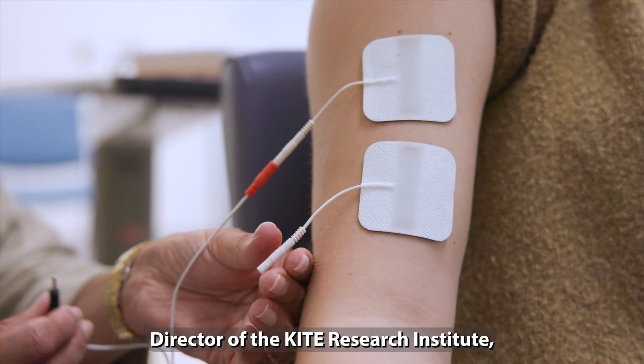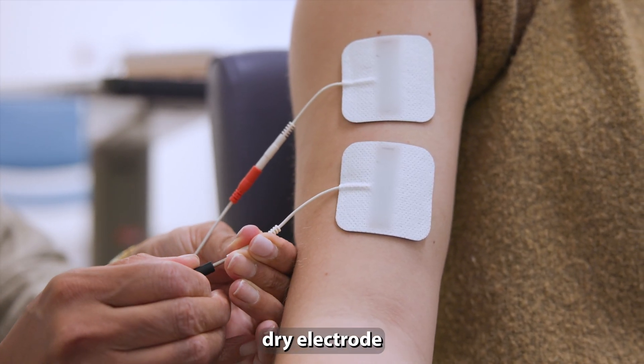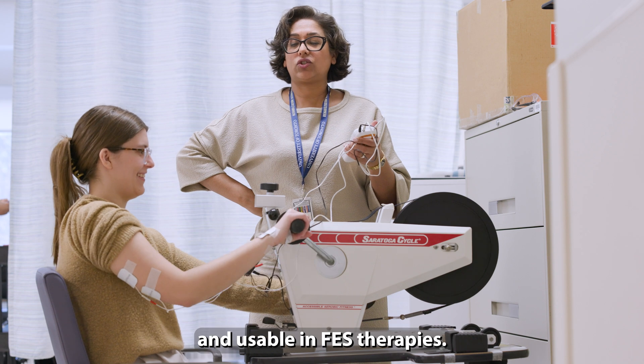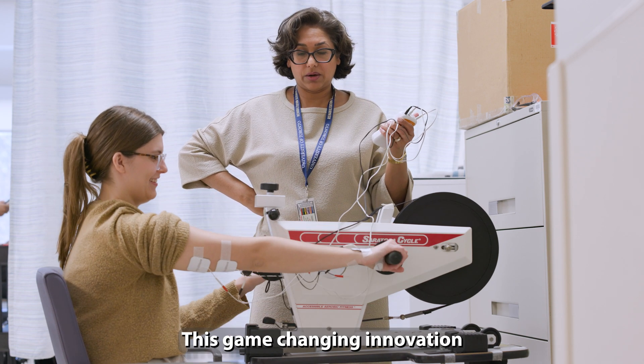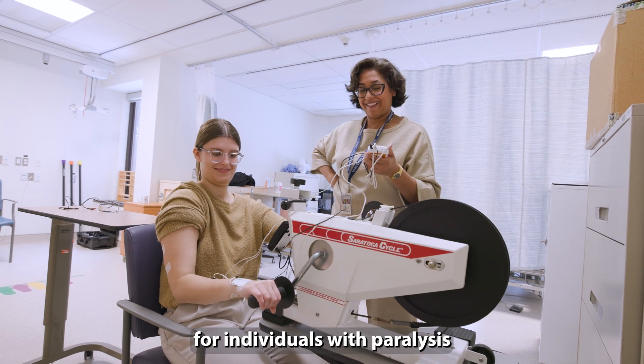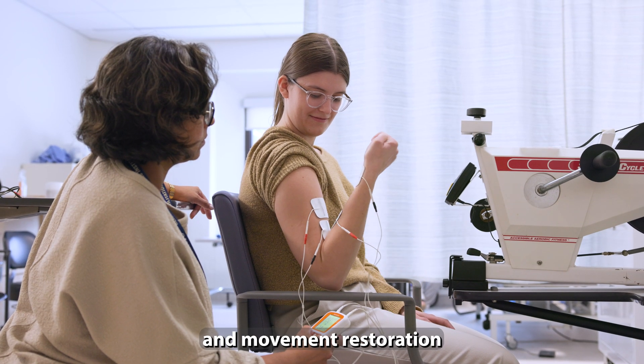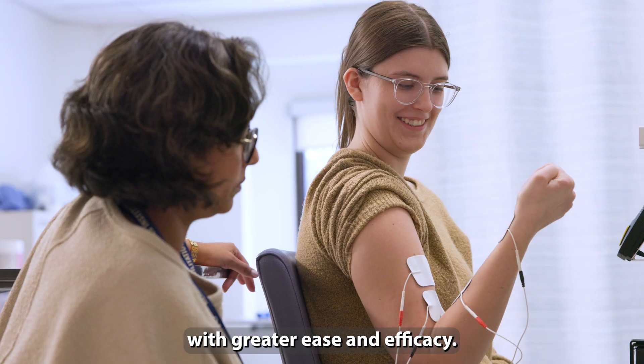Dr. Milos Popovic, director of the Kite Research Institute, has developed a thin, wearable, dry electrode that fits under clothing and is usable in FES therapies. This game-changing innovation offers immense promise for improving the quality of life for individuals with paralysis or muscle-related injuries, facilitating muscle activation and movement restoration with greater ease and efficacy.